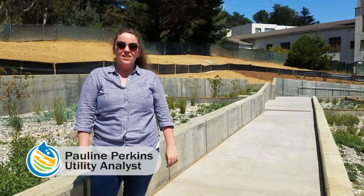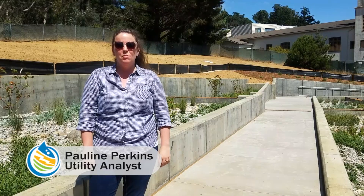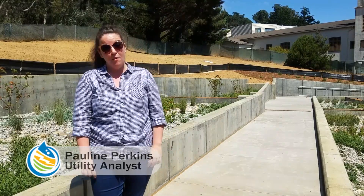Hey, my name is Polly Perkins. I'm a utility analyst with the San Francisco Public Utilities Commission's Wastewater Department.